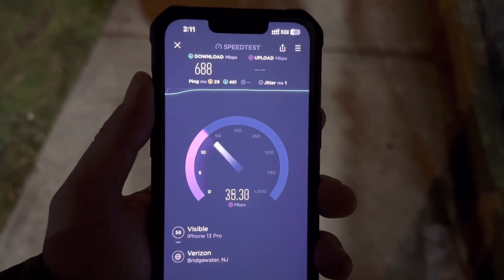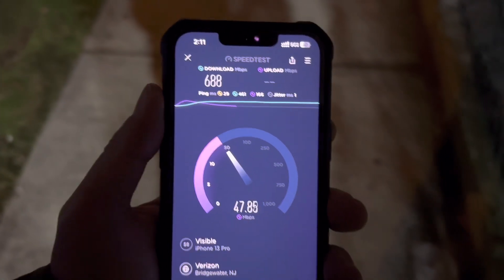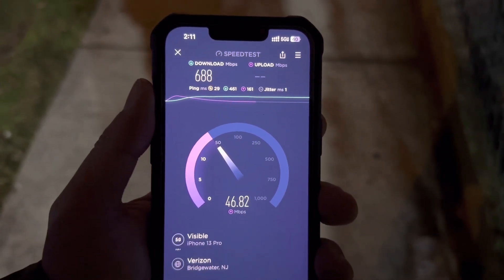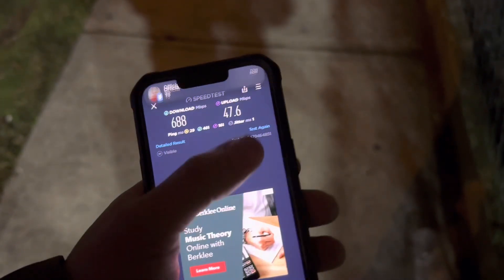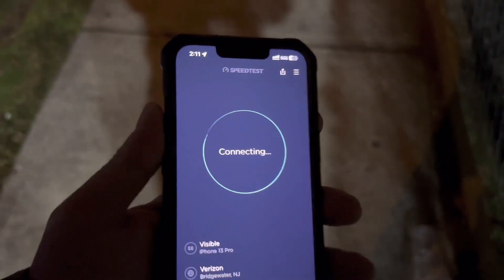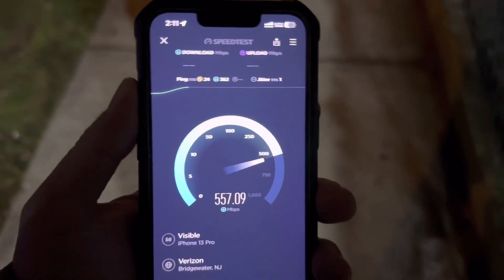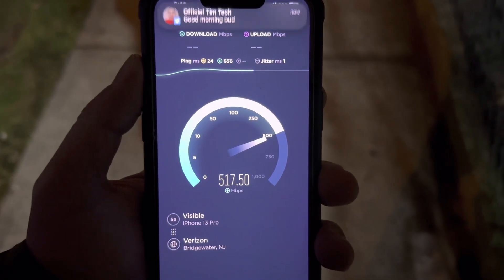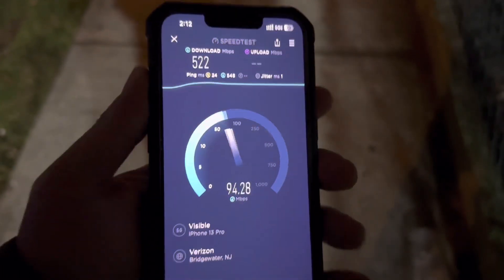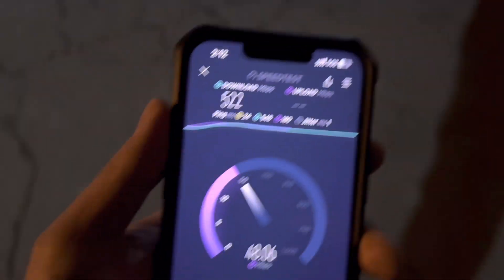Way better speeds guys. Let's do another one, then we're gonna go across the street. I got a Twitter notification but I'm over here making a video for you guys. Let me go across the street because that's where I got the best speeds.